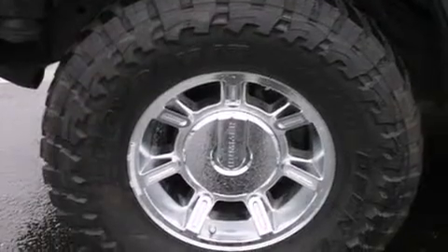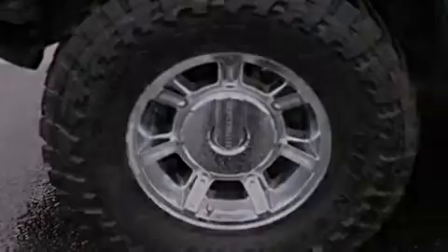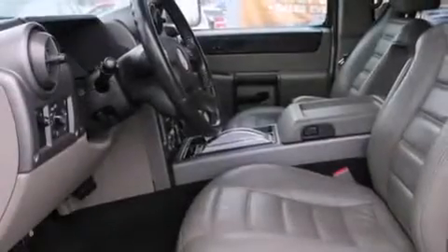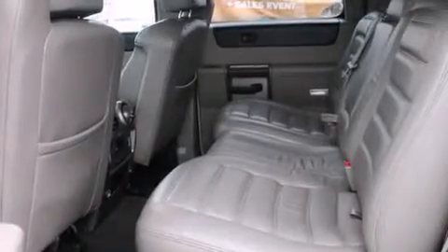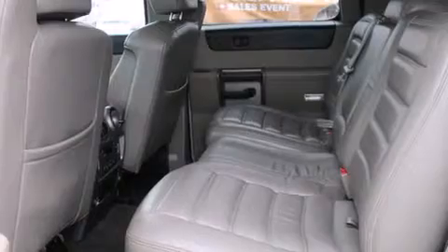Its top features include a navigation system, heated seats, a premium audio system, a locking rear differential, aluminum wheels, and a sunroof that enables you to fill the cabin with fresh air at the push of a button.